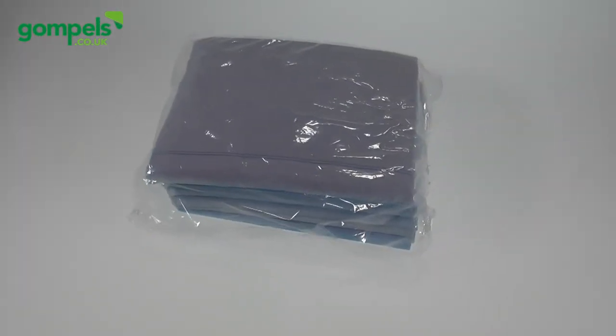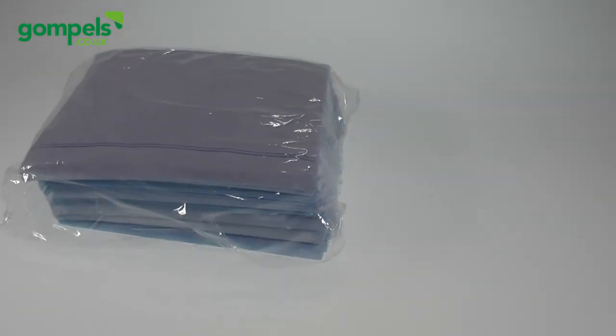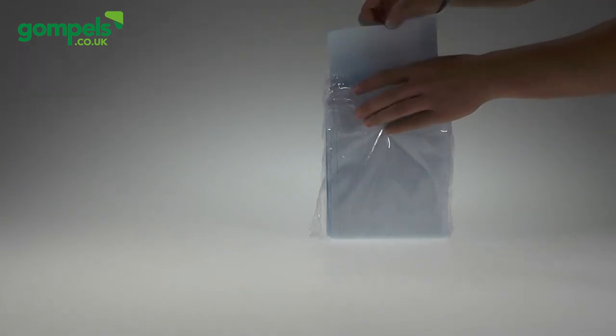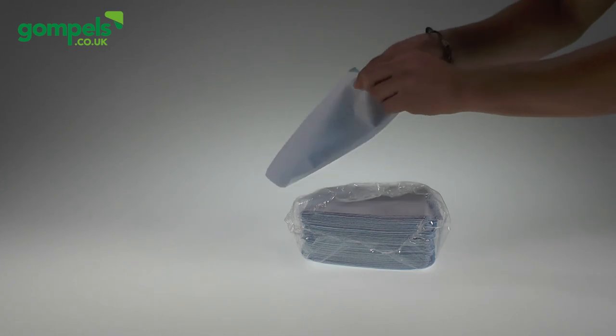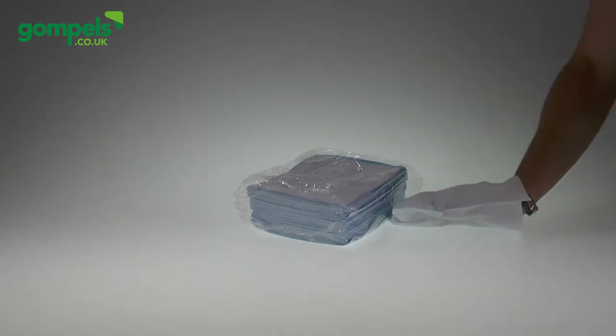Finally, our wash gloves are single-use disposables for bathing immobile patients. Unperfumed to reduce the risk of irritation, these wash gloves glide across the skin. These gloves work as well in care homes and residential environments as they do in nurseries and schools. Our wash gloves pair well with a shampoo cap and a shower chair.